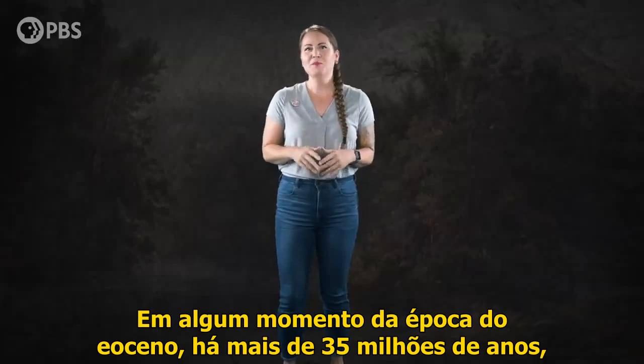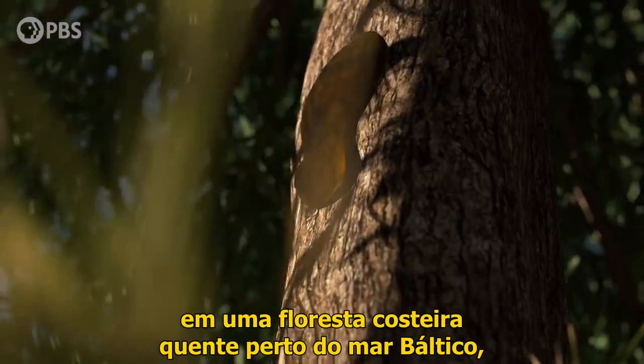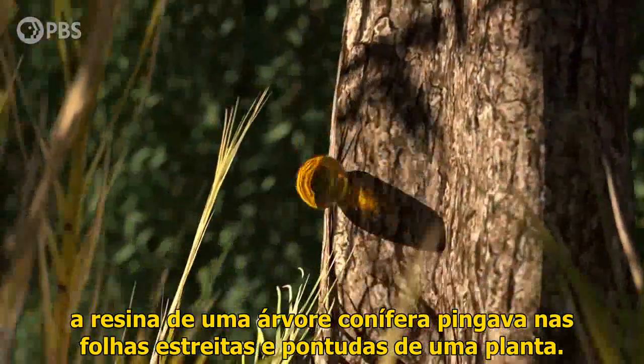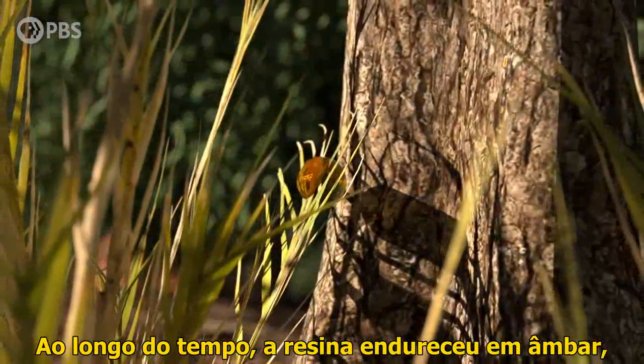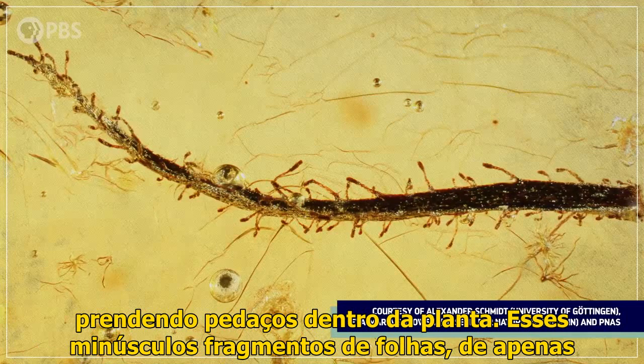Sometime in the Eocene Epoch more than 35 million years ago, in a warm coastal forest near the Baltic Sea, the resin of a conifer tree dripped onto the narrow-pointed leaves of a plant below. Over time, that resin hardened into amber, trapping bits of the plant inside.